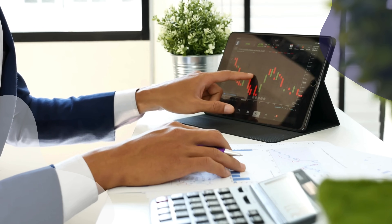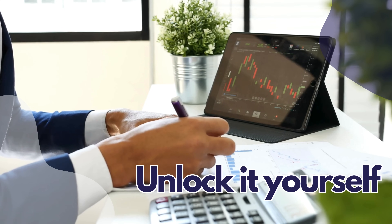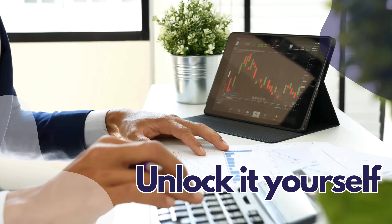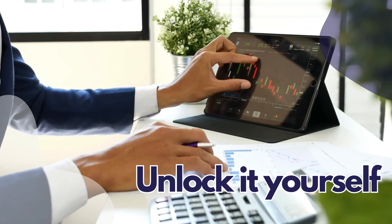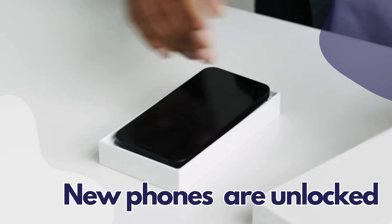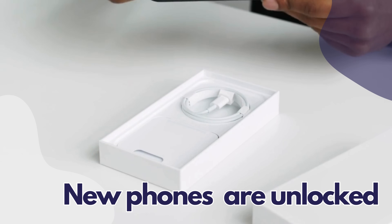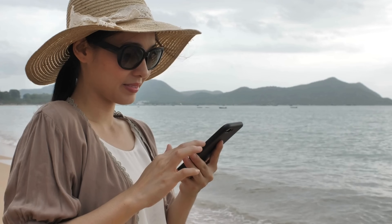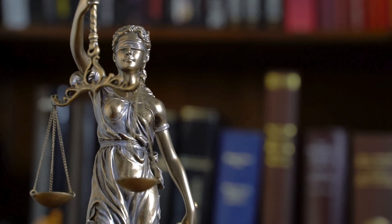If you've got a bit of technical know-how, you might consider unlocking the phone yourself. Some online guides and tools can walk you through this process. However, this can be a bit risky — if something goes wrong, it might void your warranty or, worse, brick your phone. So this method is best left to tech-savvy users who understand the risks. Lastly, some newer phones might not even have a carrier lock, especially if you bought them directly from the manufacturer or paid full price at a retail store. If you suspect your phone isn't locked, just try a SIM card from a different carrier — if it works, you're all set. Whichever method you choose, make sure it's legal and ethical; respecting the law and the terms of your contract is crucial.